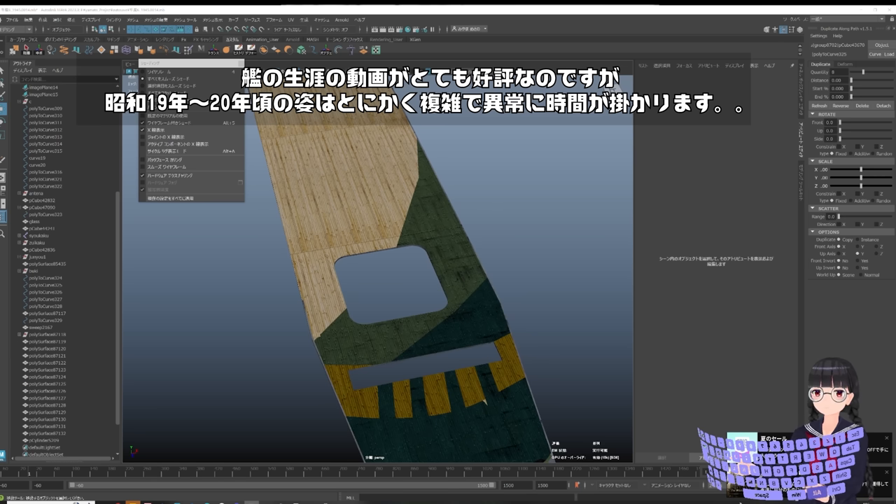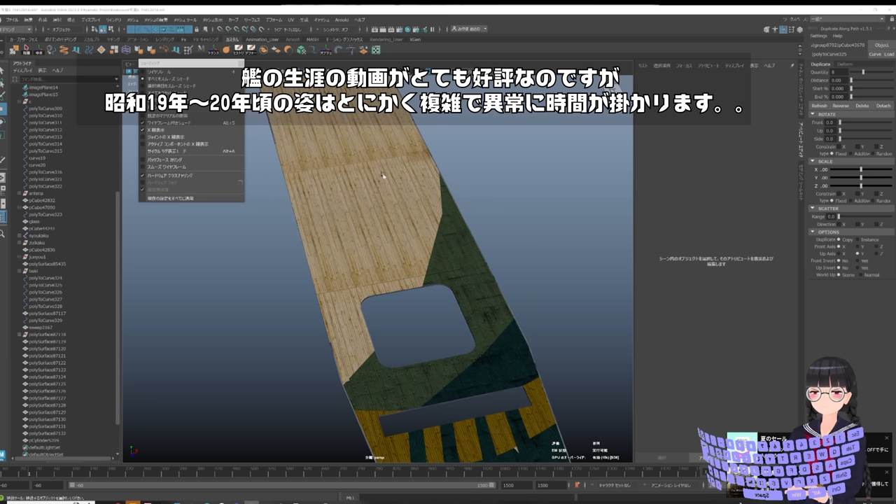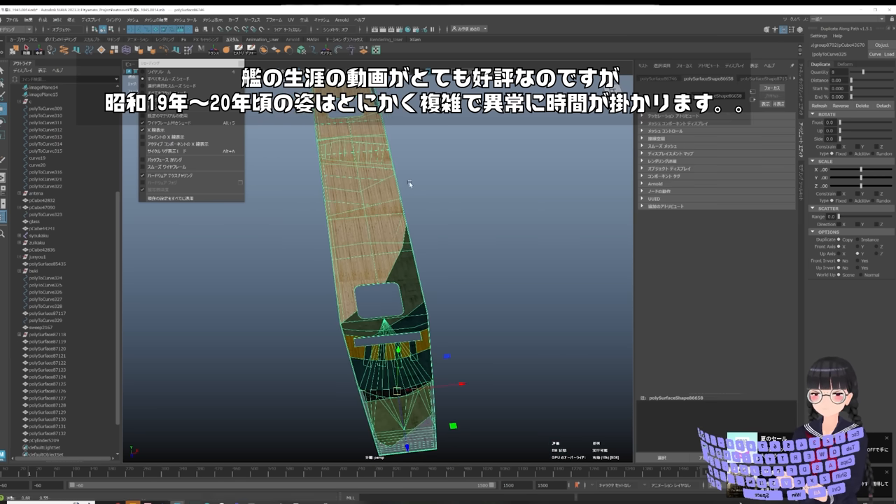皆さんこれめっちゃ地味なんだわ。現在ですね、昭和19年とか20年頃の船の姿を色々と実装しておりまして、しばらくですね、更新が定調になるかと思いますけども、ご了承いただけますと幸いです。この時代のCGモデルがですね、大変時間がかかりますので、ちょっとですね、作業に集中せざるを得ないかなといったね、そんな感じとなっております。